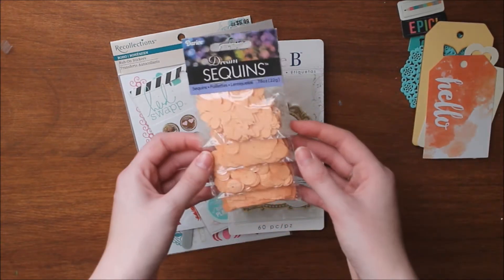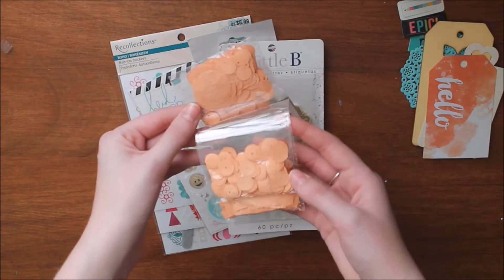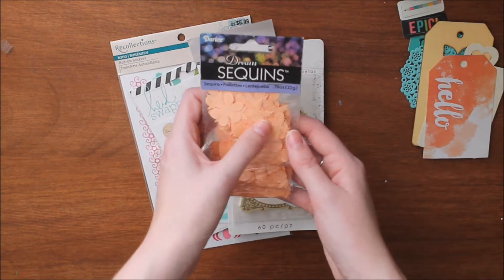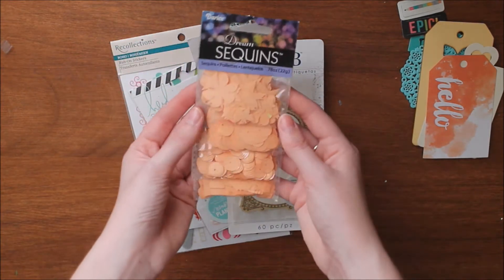I also got you these Darice Dream Sequins. I know that shaker cards and shaker pockets and all that jazz is really popular. I thought these were really interesting to experiment with because they have square ones, normal round ones, and then all these shapes — there's butterflies, moon, stars, flowers. Really fun. So I decided to send you this little pack.